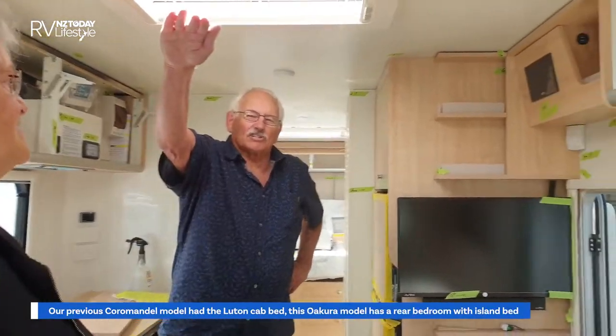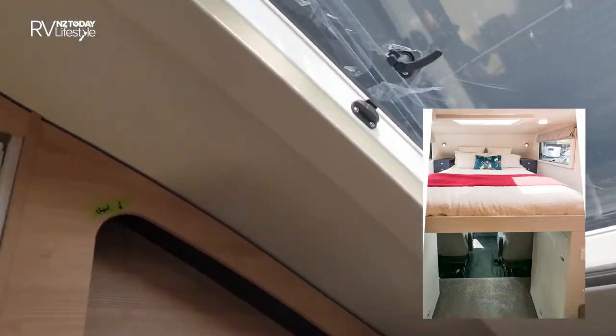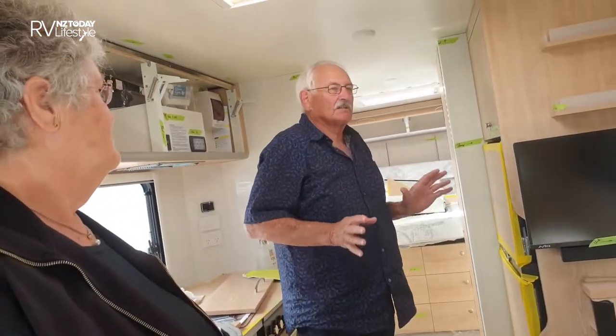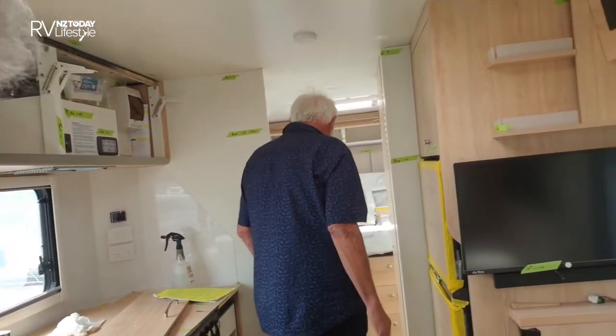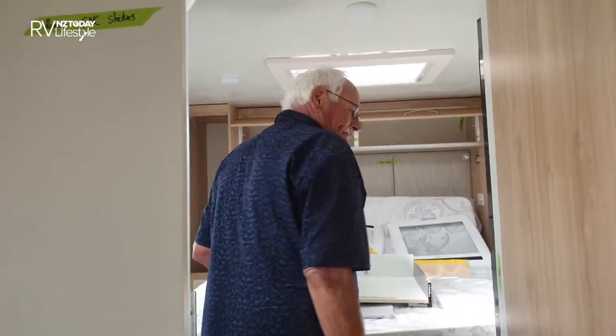In the Coromandel you used to sleep above the cab — there was the big Luton bed which Trail Lights are quite famous for, with the fabulous steps on the side. It was a great camper — I wouldn't have sold it if I didn't have a wife! But the challenge of getting up into that Luton space has just got a little bit too much. So you've elected to go for the fabulous bed at the back.